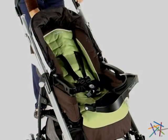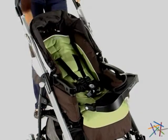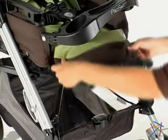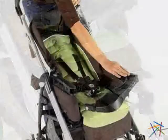The seat features an adjustable backrest, a five-point safety harness, an adjustable footrest, and a removable tray.